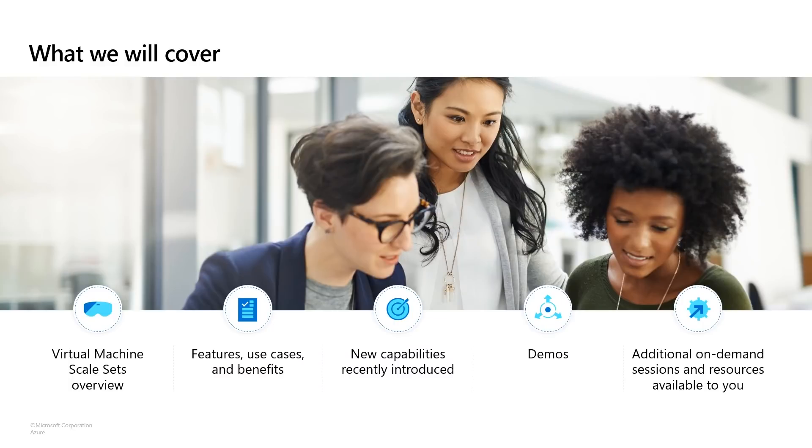In today's agenda, we'll talk about what are virtual machine scale sets, or VMSS as we call them. We'll talk about the feature benefits and the use cases that customers use for VMSS. We'll talk about the new capabilities that we have in the platform, go through some demos to showcase these capabilities, and in the end, talk about resources that you can use to learn more.